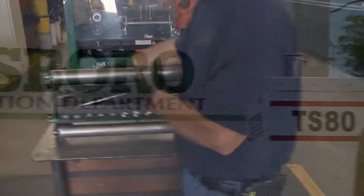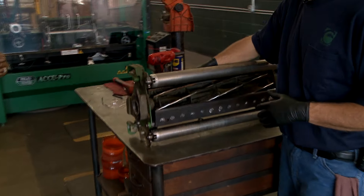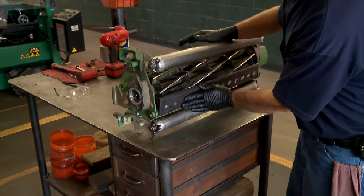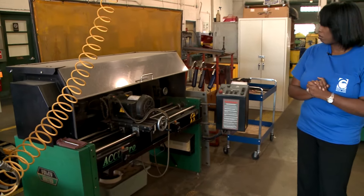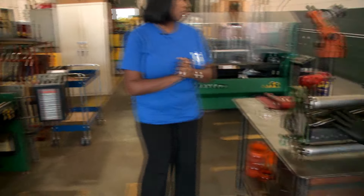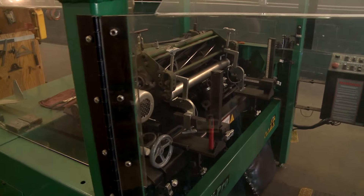This is the reel off of that unit right there. This is the bed knife, and this is the reel — they have to be sharpened separately. The machine behind you sharpens the bed knife, and the machine directly in front of me sharpens the reel. I've already got everything set up so I can give you a demonstration of how I do that.